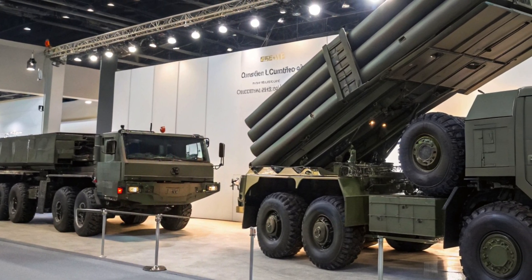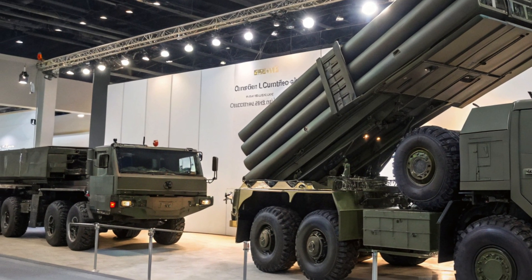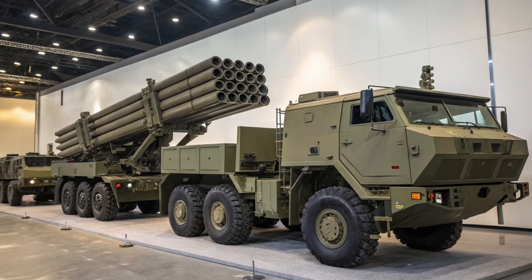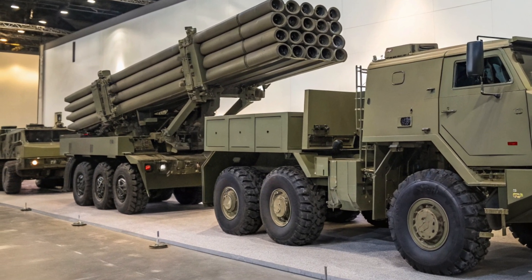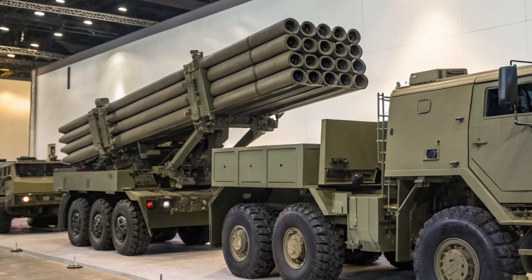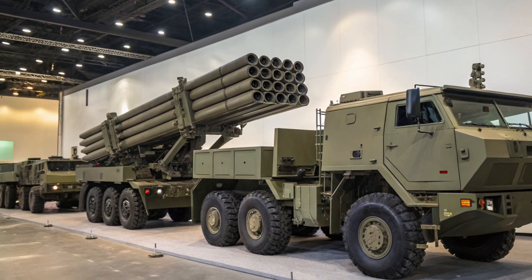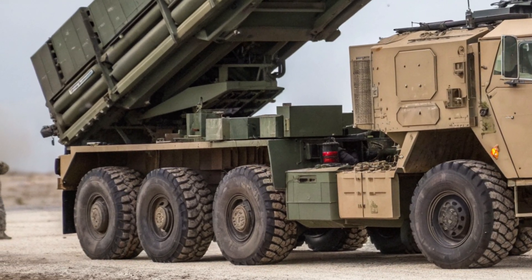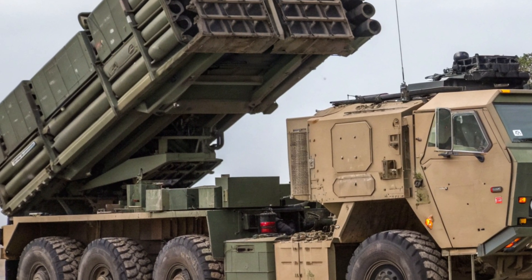Fourth, its logistical efficiency is another major advantage. Being based on a common truck chassis means spare parts, training, and repairs are more manageable, keeping operational costs lower than many comparable systems. Finally, HIMARS's combat record speaks for itself — it has been successfully deployed by several nations, proving its value in real-world conditions from desert terrain to dense urban environments.